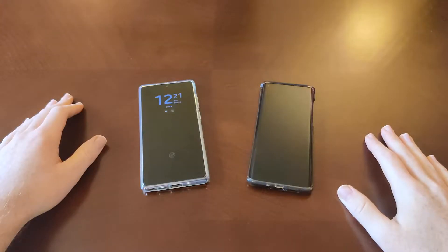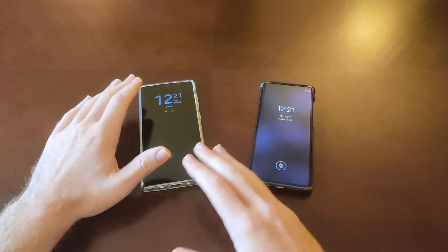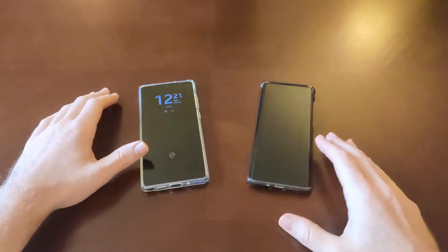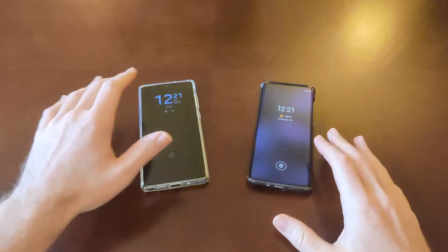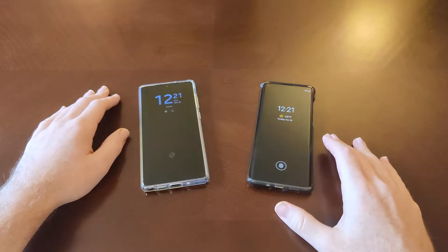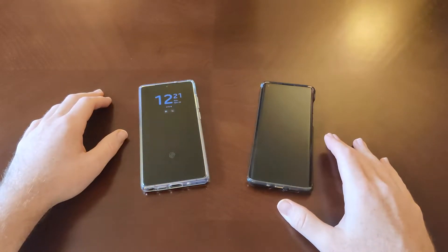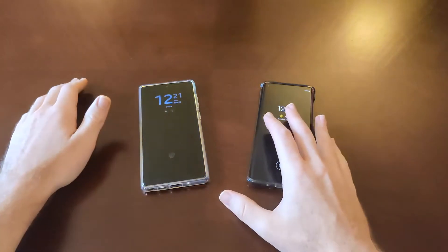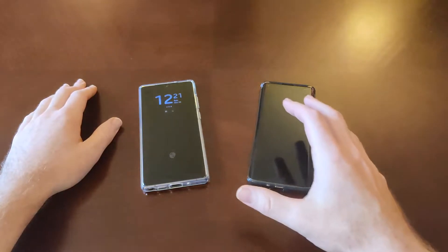Hey guys and gals, Danny Boy here, and today I got the Samsung Galaxy Note 20 and the Motorola Edge. What I want to discuss in this particular video, comparing these phones, is how they unlock and how they compare in that category — how do we get into the phone from the lock screen. Both of these phones: the Note 20 retails for about $999, and the Motorola Edge typically $699 is the retail price.